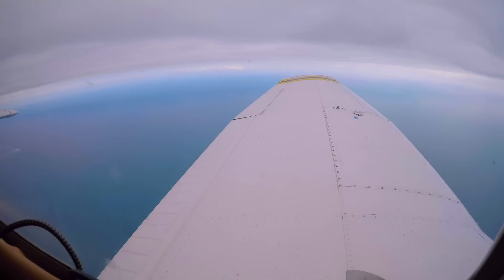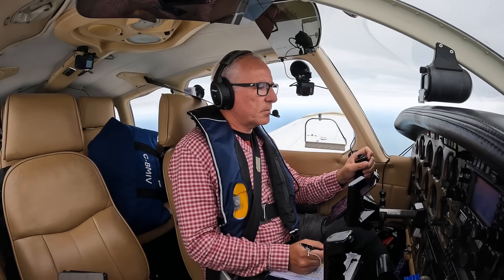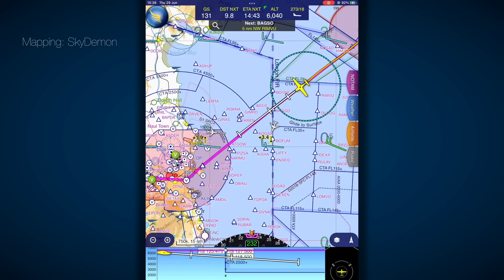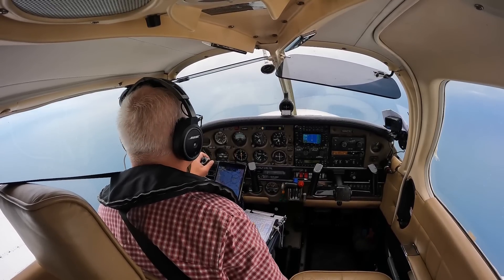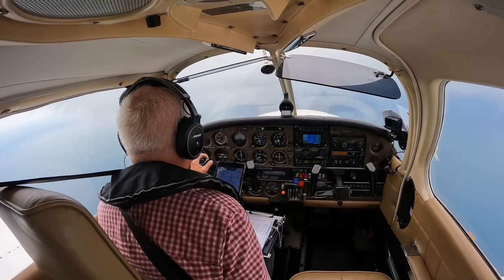Dublin Control, Golf Bravo Mike India Victor, request CTA transit. Golf Bravo Mike India Victor, confirm where you are routing. Routing via Bagso, to Weston, GV. Would you like to remain north and west of the zone, or route towards the south and enter via Pigeon House Chimneys? The latter please — Pigeon House Chimneys, GV. That's copied, cleared to enter control zone on your present track, standby for further. Descending to remain VMC, descending altitude 4,500 feet, GV.